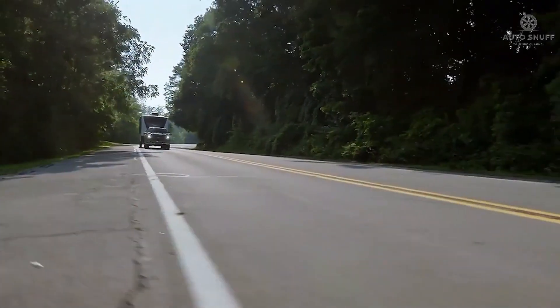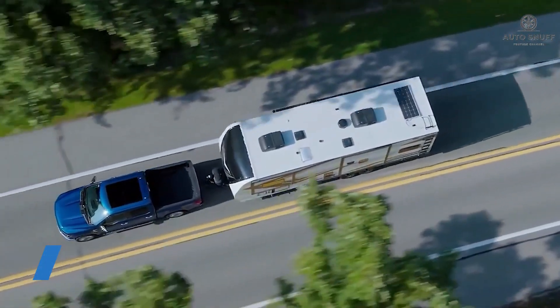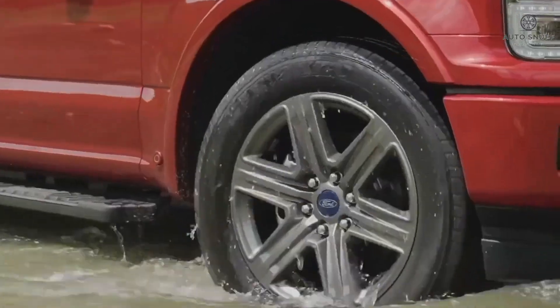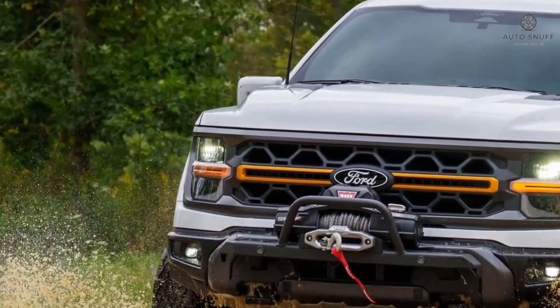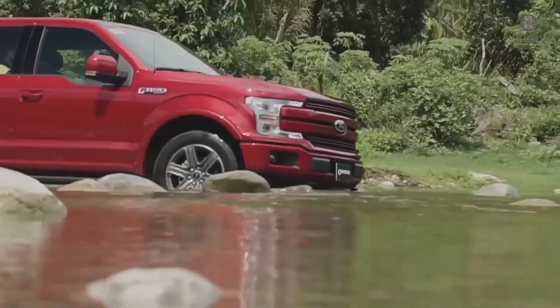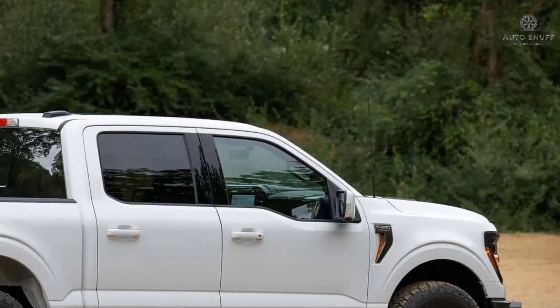Welcome car lovers. Today we delve into the essence of automotive excellence with the new 2026 Ford F-150. Get ready for an amazing ride as we take you on an in-depth tour of its exterior, interior, and engine. The 2026 Ford F-150 is expected to arrive as a carryover model without any major changes. Here's what we expect to see from the new 2026 Ford F-150.